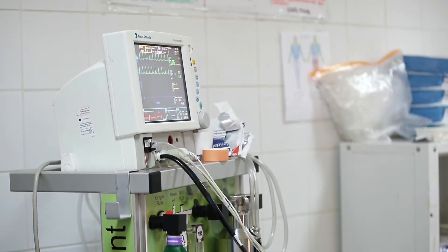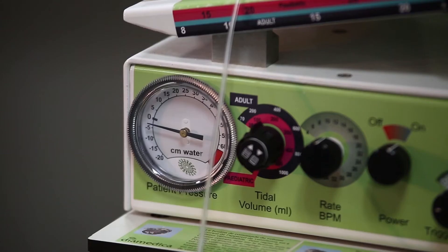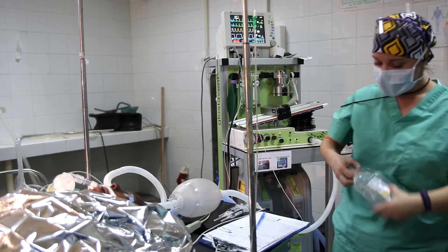The Glostavent machine is very portable. I could move it out of this operating room and get it somewhere else in this hospital within moments. It does everything I want it to do — it does the mechanical ventilation. It's a very versatile machine that you could use in almost any environment where you need to mechanically ventilate a patient.